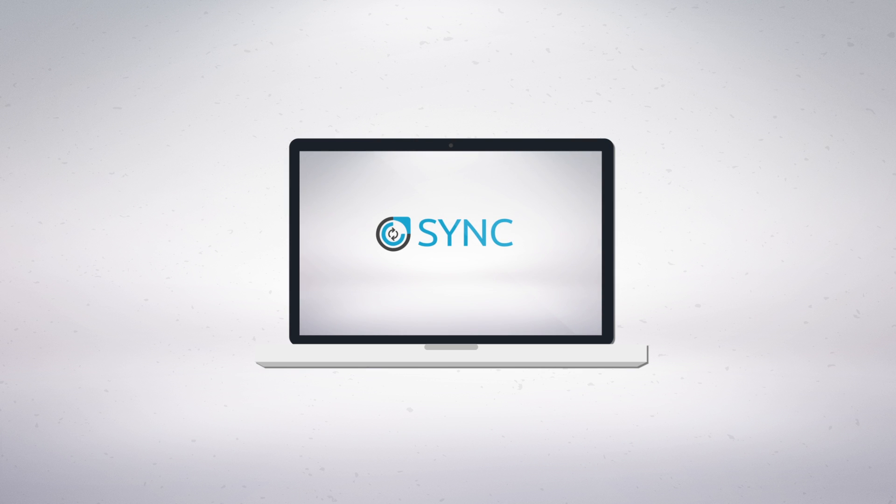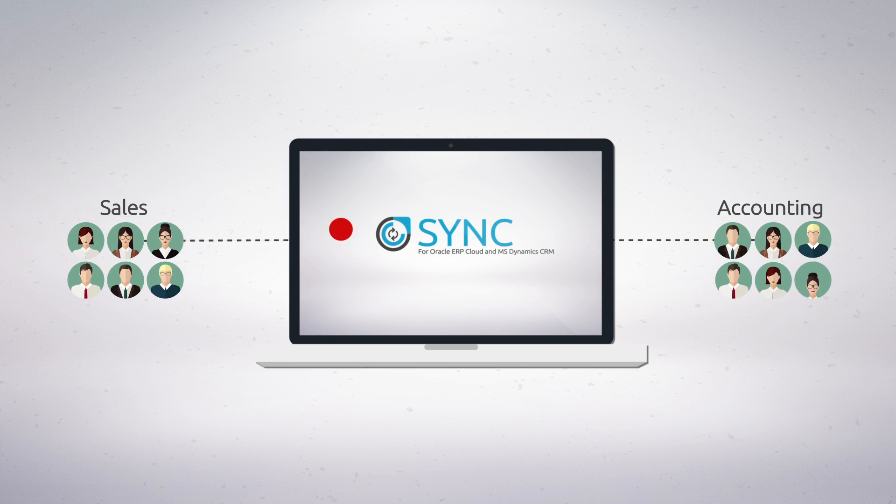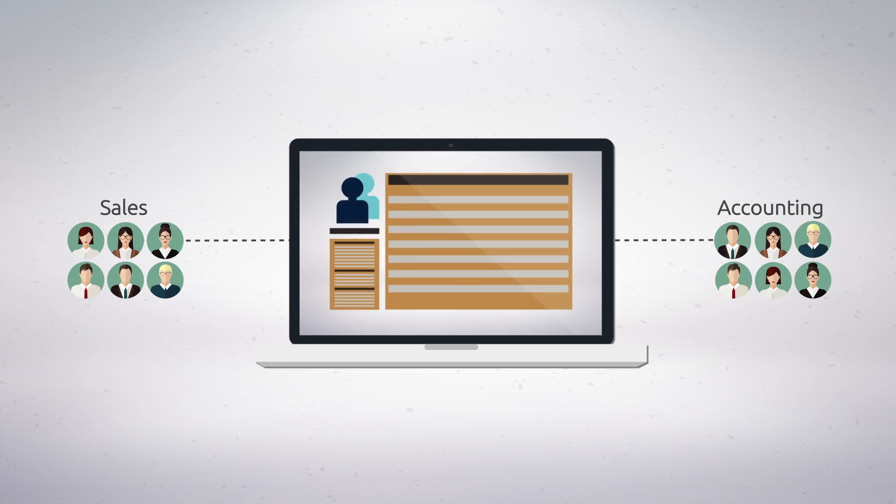We can implement Sync in as little as 24 hours and instantly provide your sales team with accounting knowledge live, 24/7. They can easily access customer information,